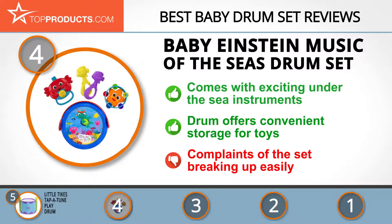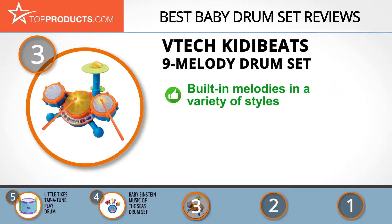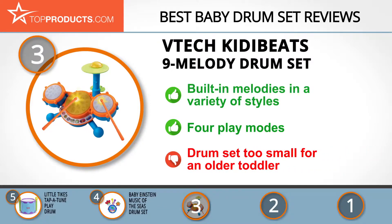The next product on our list was chosen because it is a great choice for people who are looking for a baby drum set with lots of bells and whistles. At number 3 we have the VTech Kitty Beats 9 Melody Drum Set. Enriching children's development and creativity is part of the code of VTech, and thus the reason it's grown to become one of the world leaders in age-appropriate electronic learning products for kids. Its Kitty Beats 9 Melody Drum Set has built-in melodies in a variety of styles and three light-up drum pads to let your kid perform like a star. This is complemented by free play, numbers, letters, and follow-along play modes. We nevertheless found complaints of the set being too small for an older toddler, but it should be fine for younger kids.